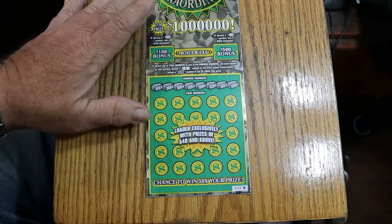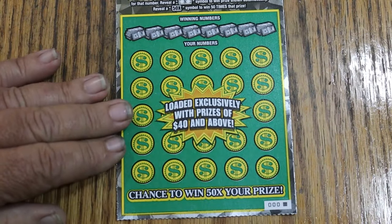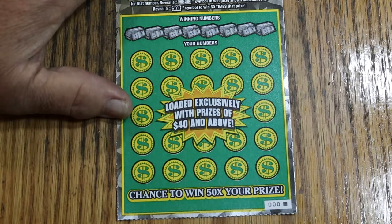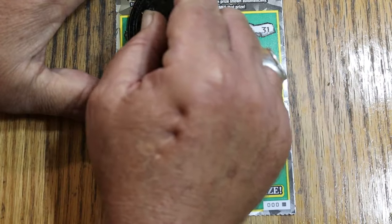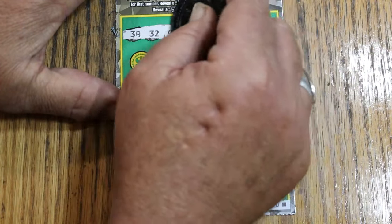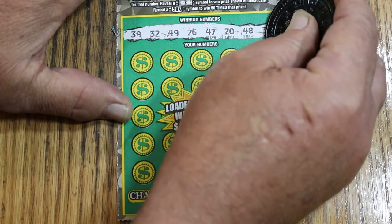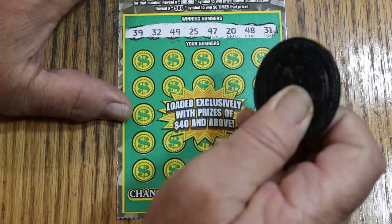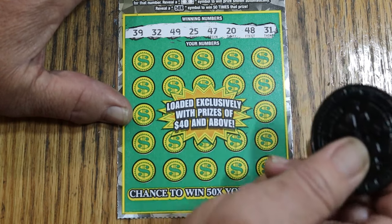We do the bonuses last. And off we go to the races. The scratch is nice — I like the contrast of the white background and the darker numbers. Makes it easier not to make a mistake, but it can happen. Winning numbers: 39, 32, 49, 25, 47, 20, 48, and 31.